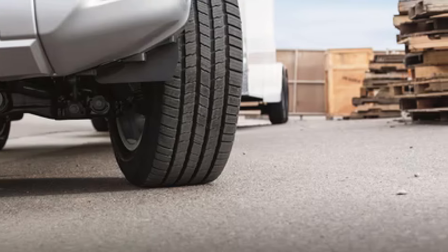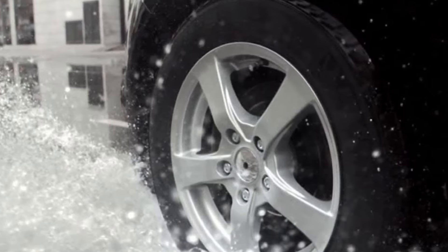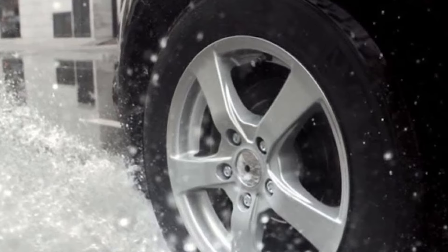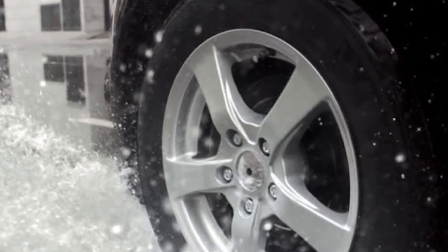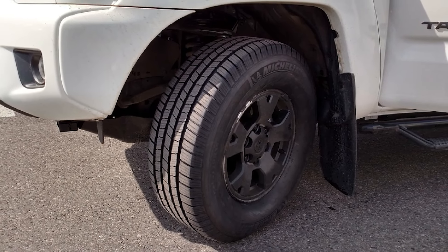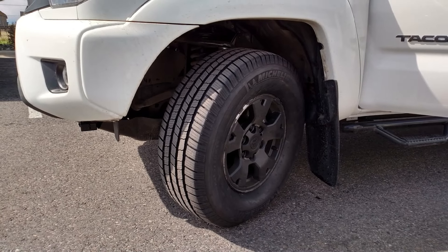Michelin also features IntelliSite technology that offers great tread block rigidity, minimizing rolling resistance and wear rate to save on fuel and provide a quiet, comfortable ride. Defender also features four circumferential and hundreds of lateral grooves that help evacuate water from under the tire's footprint, enhancing hydroplaning resistance and wet traction for extra safety and a smooth, quiet driving experience.